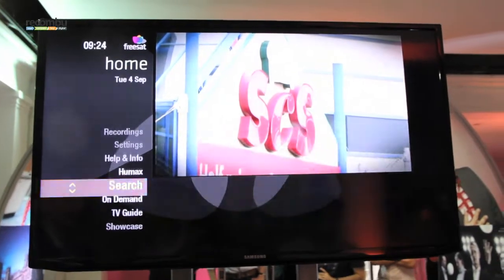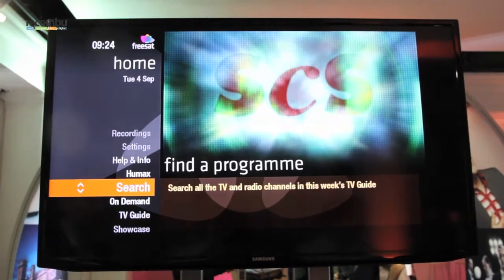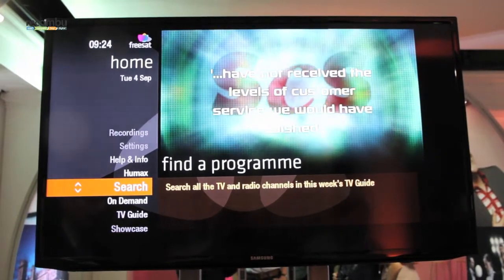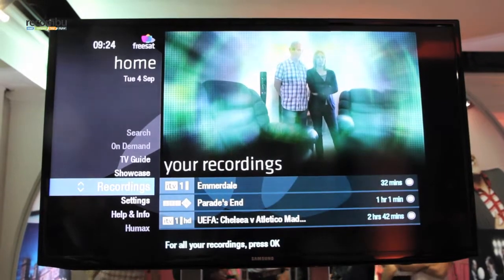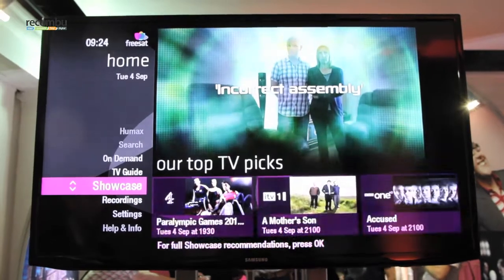We've got on-demand — access to the on-demand players from the PSBs — search, with quick capability to get to all the content on the television, and a preview of recordings with your last recordings there. We'll go into all of these sections in more detail shortly.